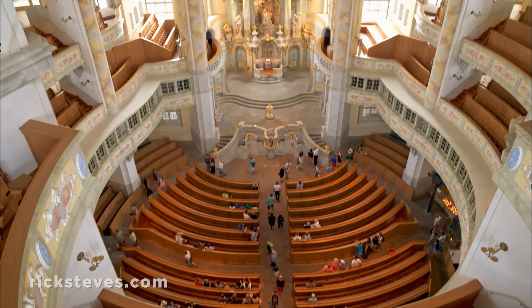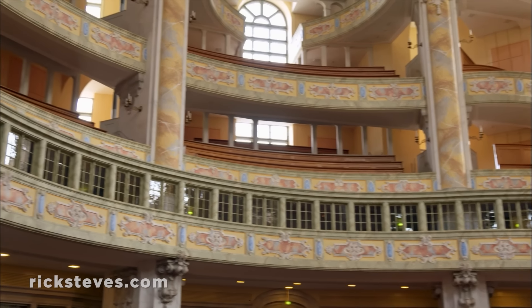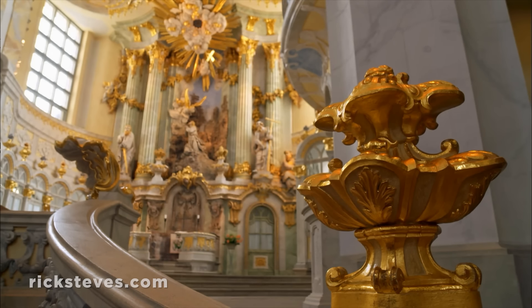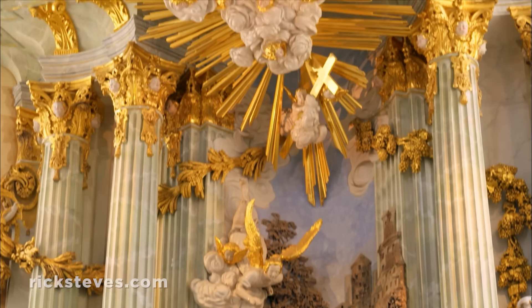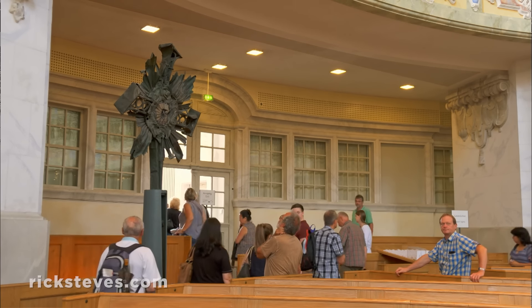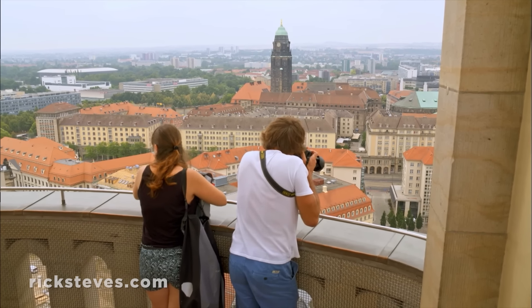Stepping inside, you're struck by the shape — not so wide, but very tall. The color scheme is pastel, to emphasize the joy of faith and enhance the uplifting atmosphere of the services held here. The curves help create a feeling of community. A Lutheran church, but built at the peak of the Baroque period, it seems the artistic style of the age trumped the Lutheran taste for simplicity. The church's twisted old cross, which fell 300 feet from the tip of the dome and burned in the rubble, caps an inspirational story. Climbing to the top of that beautifully reconstructed dome, you're rewarded with a commanding view over Dresden and its river. See you next time.